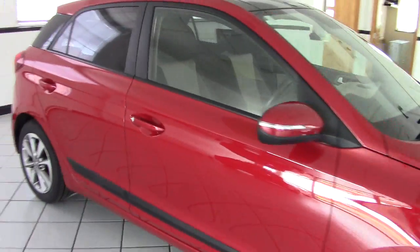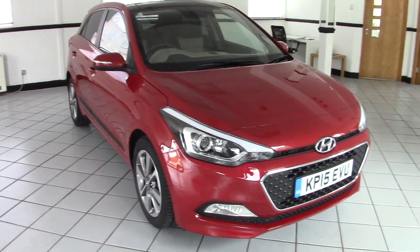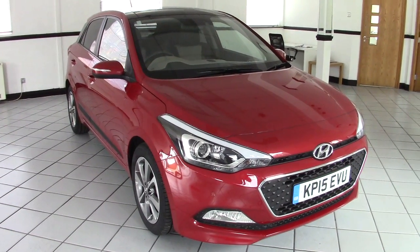So that's the 2015 i20 1.2 Premium SE — top of the range car. Please contact us via the website to arrange a test drive, and thanks very much for watching.